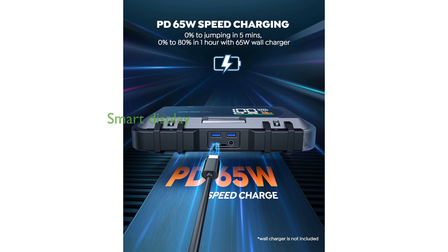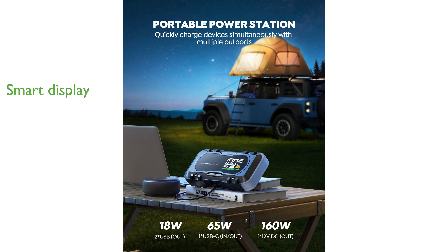A comprehensive smart display makes it convenient to monitor the device's operational status, battery level, and any potential errors at a glance. With lifetime customer service support, you can have peace of mind knowing that assistance is readily available should you need it.